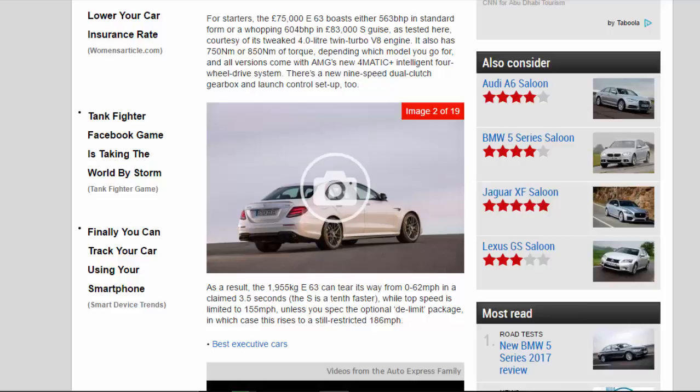The £75,000 E 63 boasts either 563 BHP in standard form or a whopping 604 BHP in the £83,000 S, as tested here, courtesy of its tweaked 4.0-litre twin-turbo V8 engine. It also has 750 Nm or 850 Nm of torque depending which model you go for, and all versions come with AMG's new 4MATIC intelligent 4-wheel drive system. There's a new 9-speed dual-clutch gearbox and launch control setup, too.